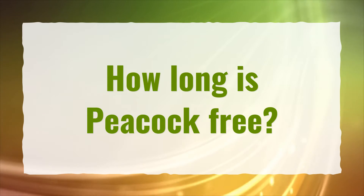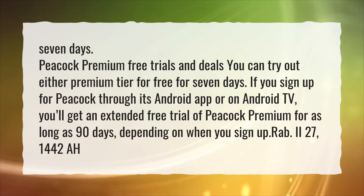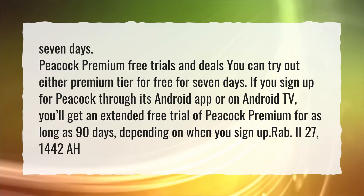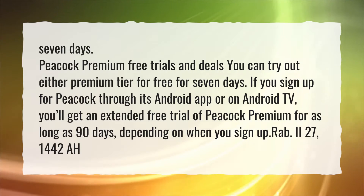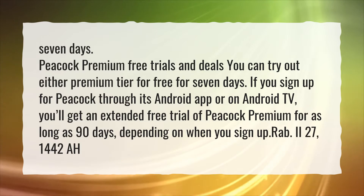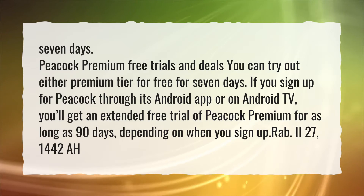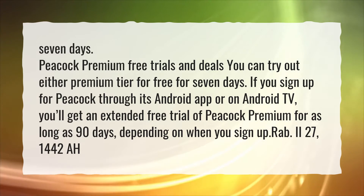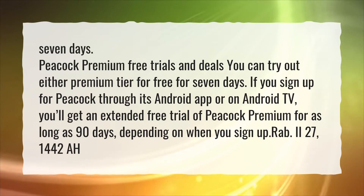How long is Peacock free? 7 days. Peacock premium free trials and deals — you can try out either premium tier for free for 7 days. If you sign up for Peacock through its Android app or on Android TV, you'll get an extended free trial of Peacock premium for as long as 90 days, depending on when you sign up.